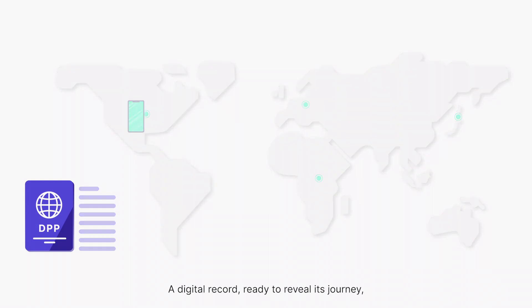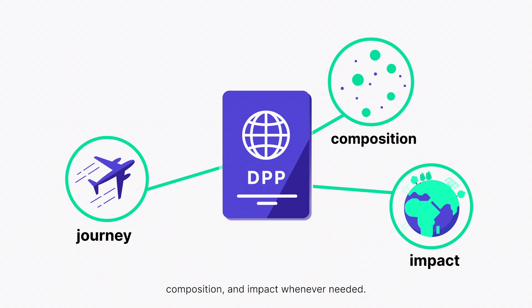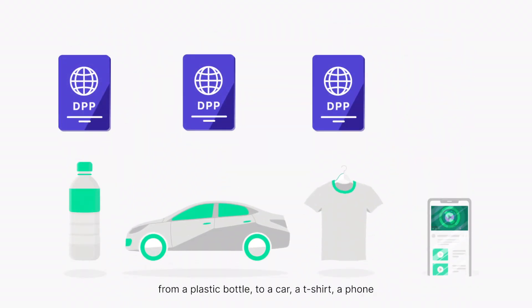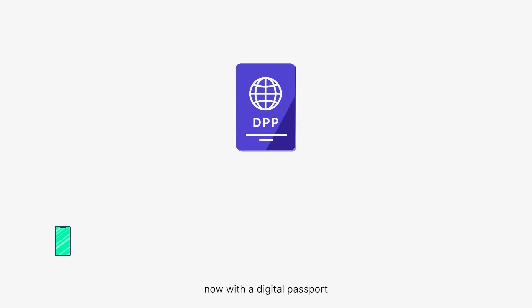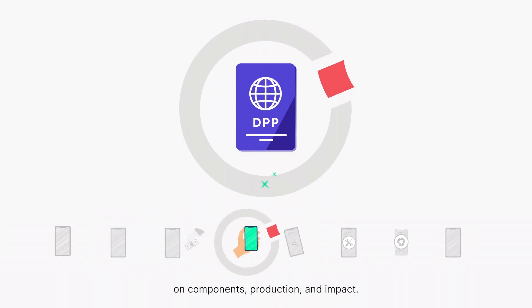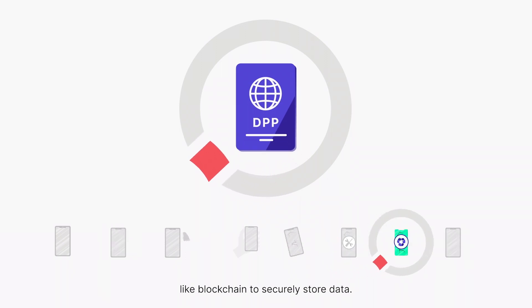A digital record, ready to reveal its journey, composition and impact whenever needed. A digital product passport can be attached to anything — from a plastic bottle to a car, a t-shirt, a phone, or the screen you're watching this video on. Take your smartphone: with a digital passport continually collecting information on components, production and impact, updated and verified using technologies like blockchain to securely store data.